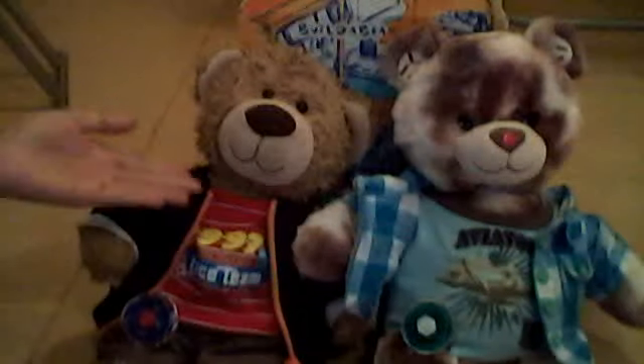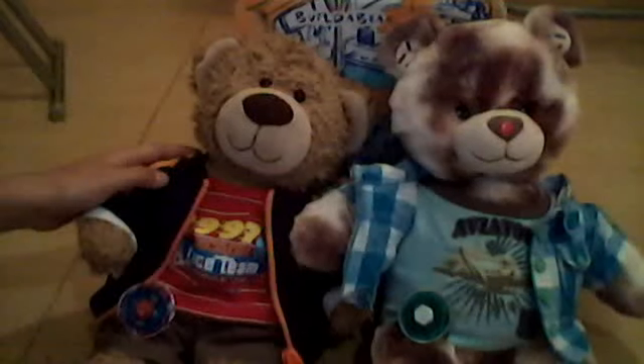So here is Grant Jr., my very first Build-a-Bear, and my second Build-a-Bear, which is a chocolate mint bear, and his name is Shadow Tech, which I nicknamed him Aviator.